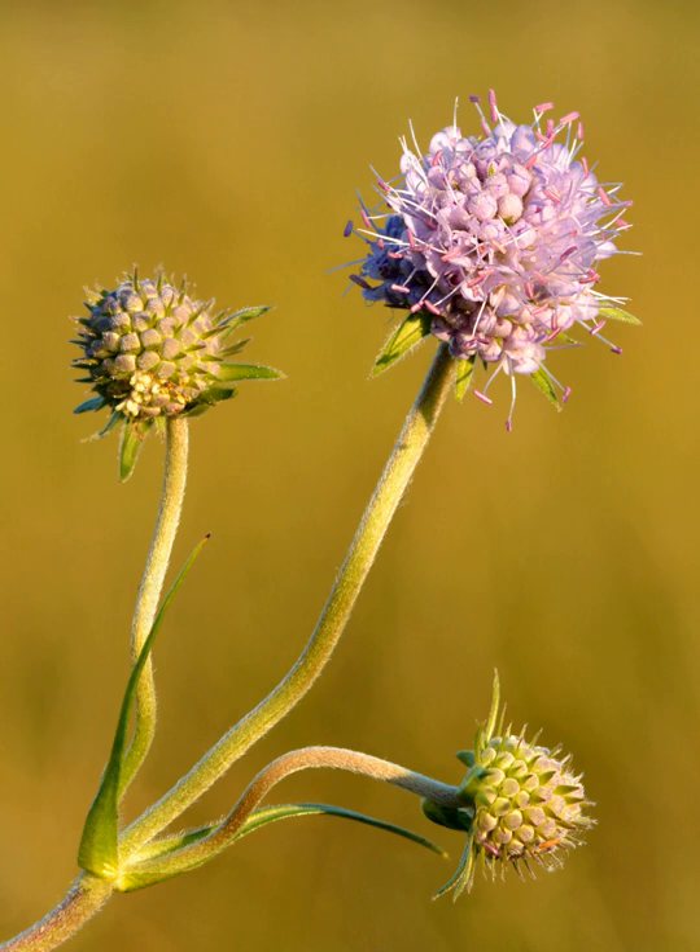It grows in wet or dry grassland and heath on acid or basic soils, and is found in hedgerows, marshes, meadows, and pastures. The flowers are visited by various types of insects, but especially frequently by hoverflies of the genus Aristolis.